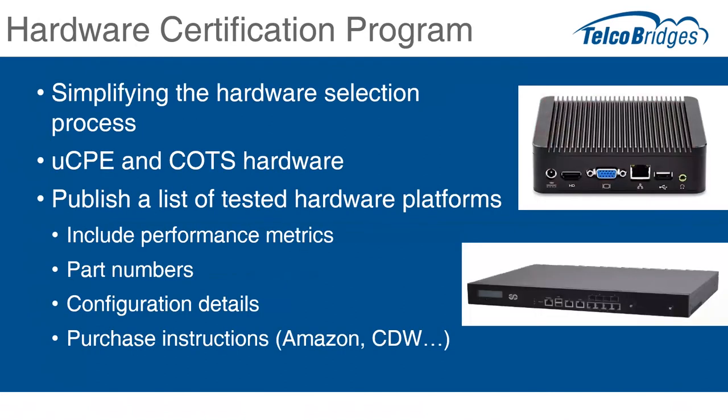We're also getting feedback that people love the software-only product but need help choosing hardware platforms. We haven't been real good about publishing the capacities and results of hardware testing. So we're going to make a concerted effort to deliver a hardware certification program with various hardware platforms — both COTS hardware and universal CPE. We'll post a list of tested hardware platforms on our website with detailed instructions on how to use it, tips and tricks on the wiki, and purchase instructions including the best places to find it on the web.